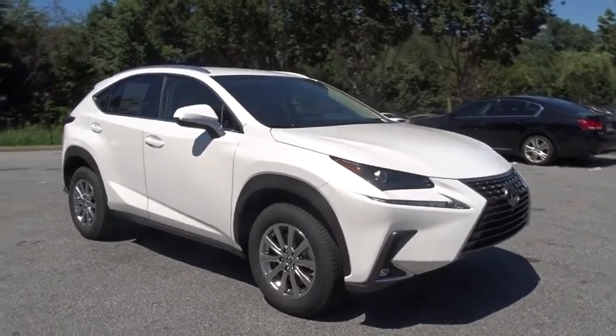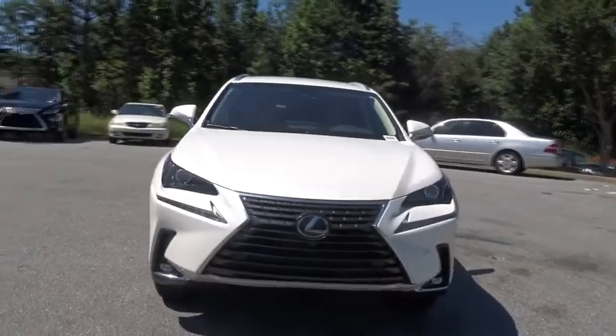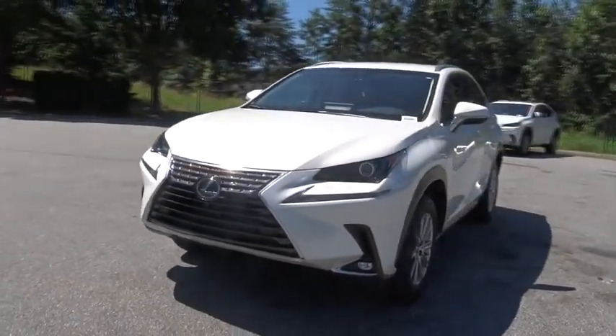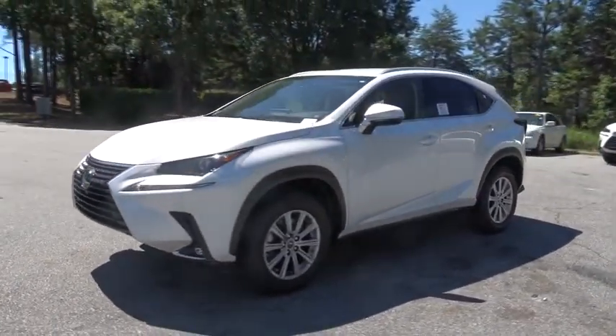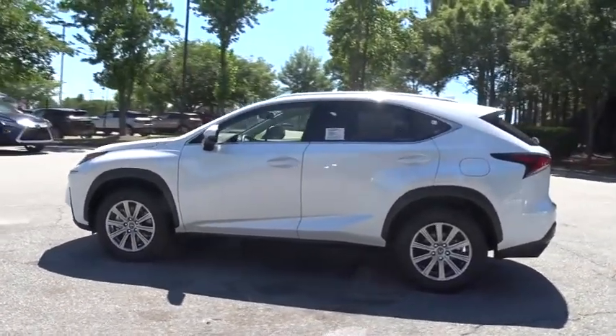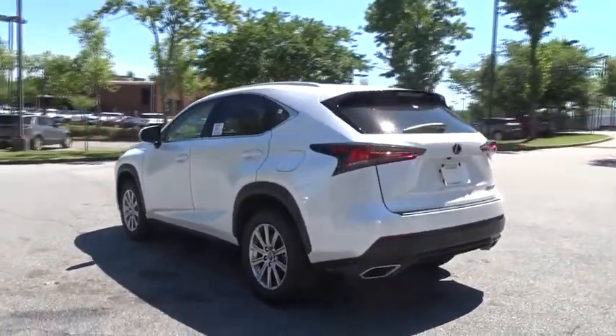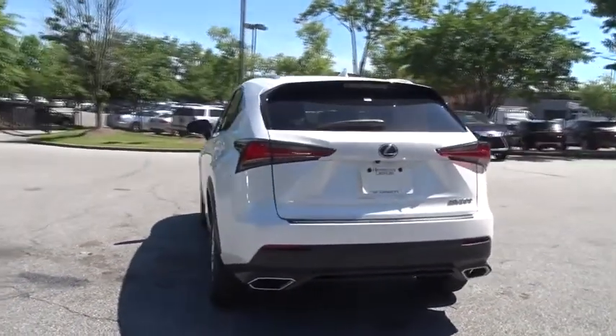2018 Lexus NX. The Lexus NX is sculpted to look nimble while hinting at the incredible power concentrated inside. The interior of the NX directly evokes the premium urban feel of the vehicle, combining the structural beauty of a high-performance machine with the material feel that maximizes luxury and functionality.